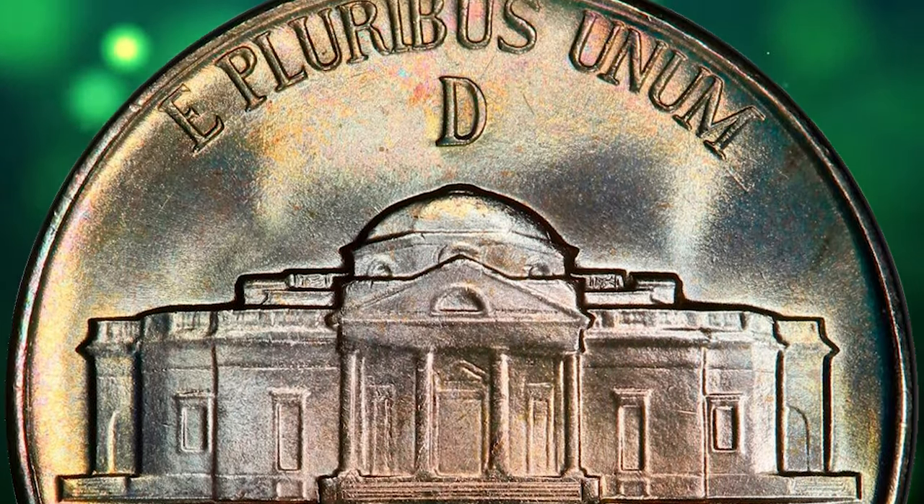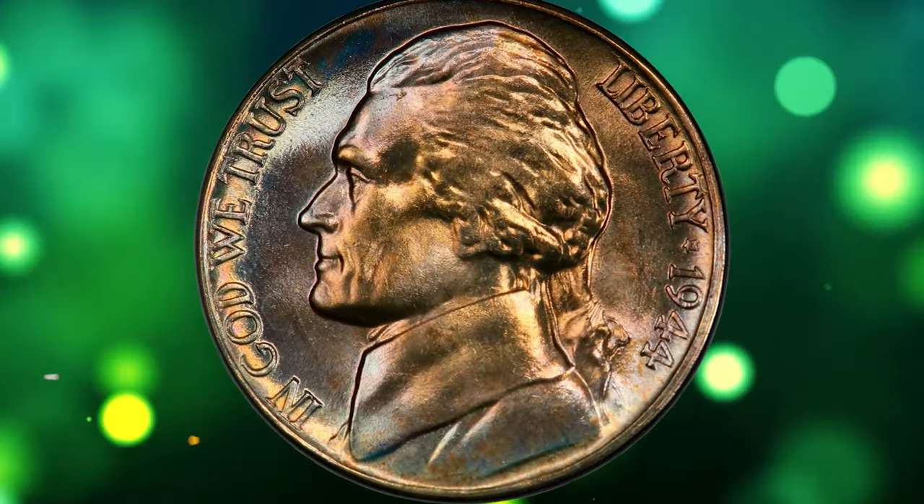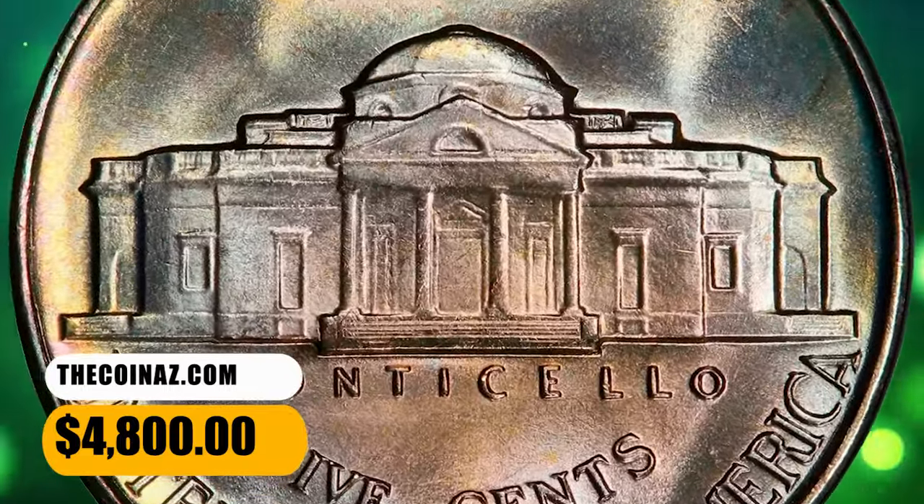This stunning example displays beaming mint luster and pristine surfaces. A sharp strike and beautiful iridescent toning provide tremendous visual appeal. It ended up selling for $4,800.